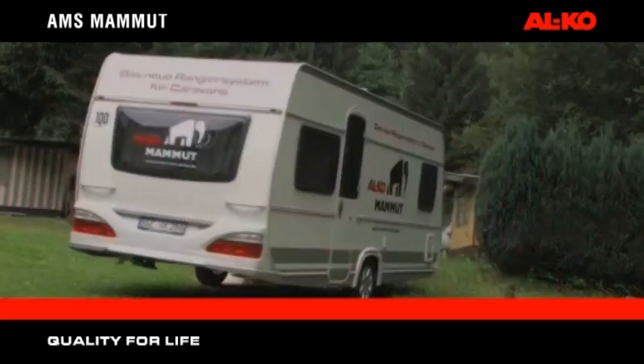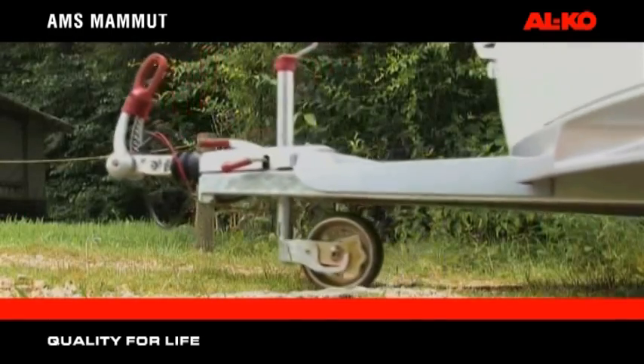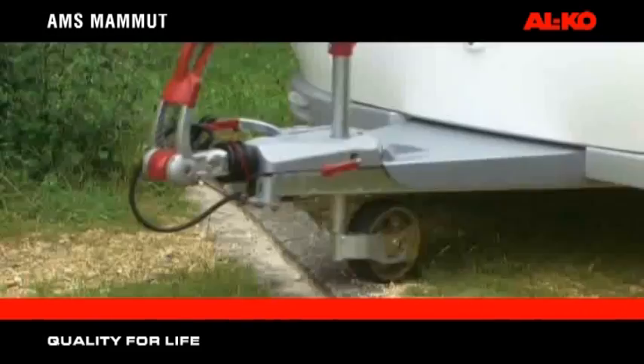AMS Mammot and the Premium Jockey Wheel — the ideal partnership. The Alco Premium Jockey Wheel, with its integrated suspension and wide track tyre, is the ideal partner for use with AMS Mammot.